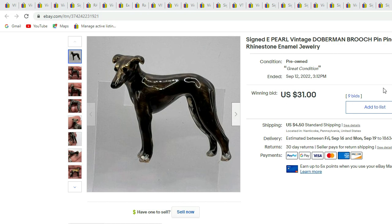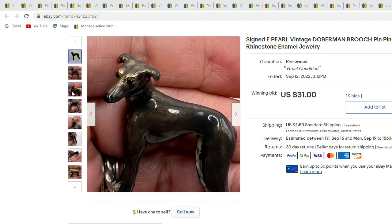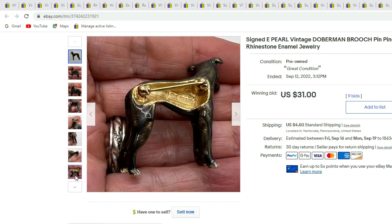Last we have another one we recently sold — this one is signed E-pearl. It is a Doberman dog brooch with a nice figural shape and enameling. This one sold for $31.00.